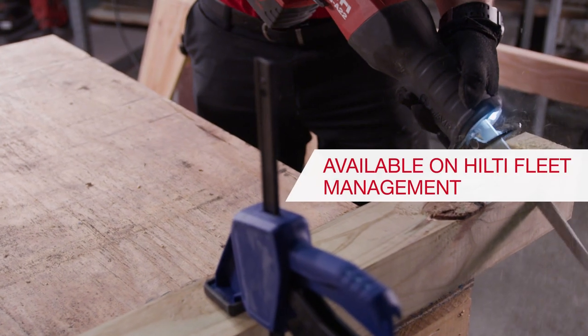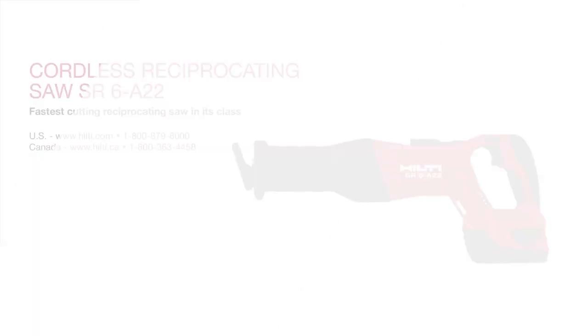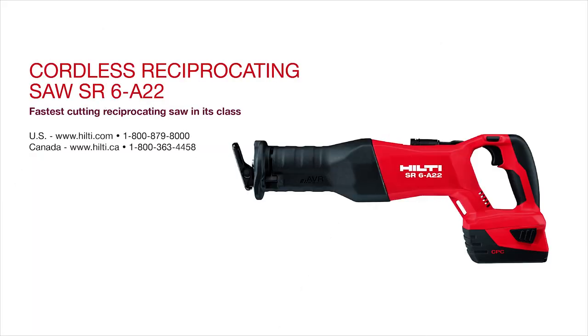Backed by Hilti Fleet Management and our 2-in-1 warranty, we're here to help. Visit our website or contact our customer service teams for more information.